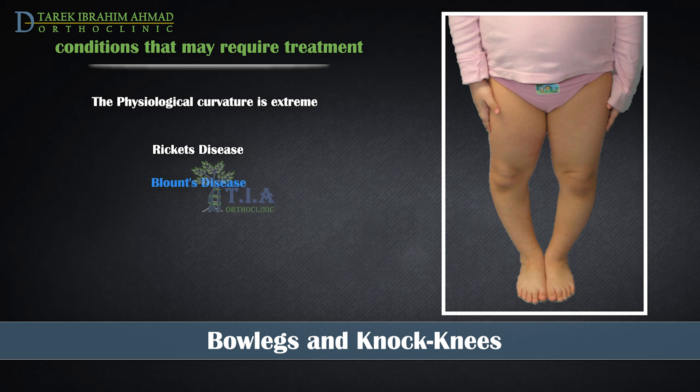Blount's disease is a disorder caused by an abnormal growth plate in the upper tibia, which causes bowleg. Treatment of Blount's disease depends on the severity of the deformity and the age of the child, and may involve observation or surgery.